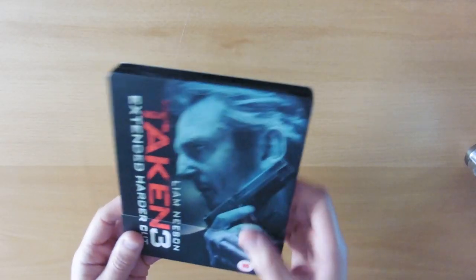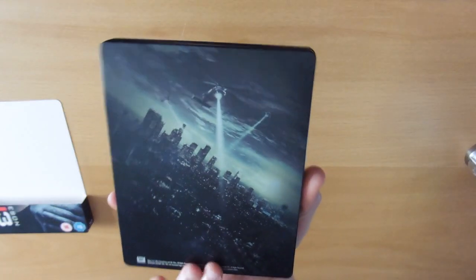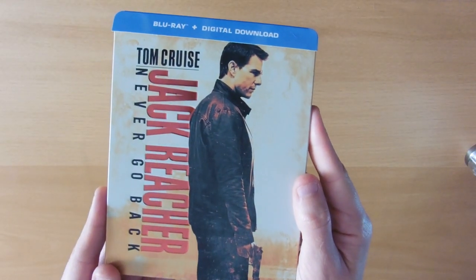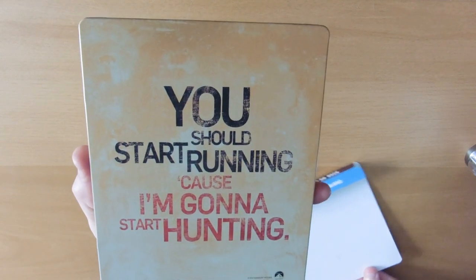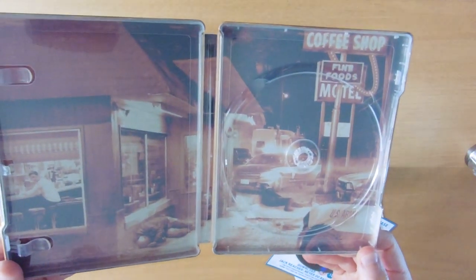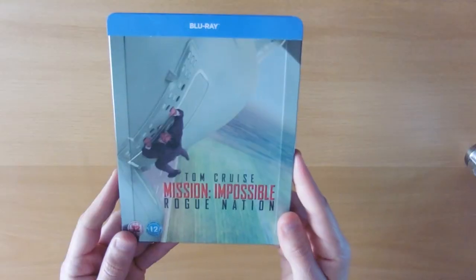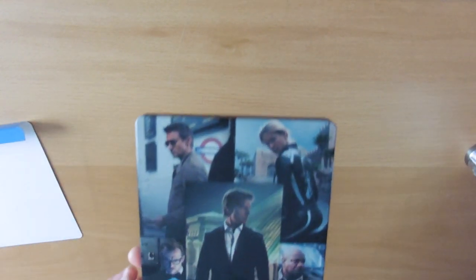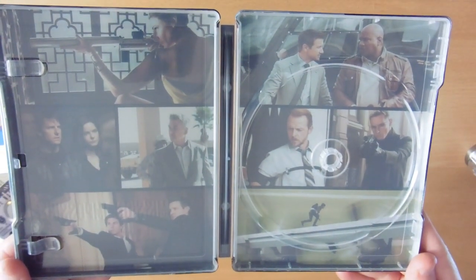Taken 3 — front and back with the inlay. Jack Reacher: Never Go Back — the back, and the start of the movie kind of scene there on the inlay after he's beaten everyone up. Mission: Impossible – Rogue Nation — the characters there on the back and a few screenshots on the inlay.